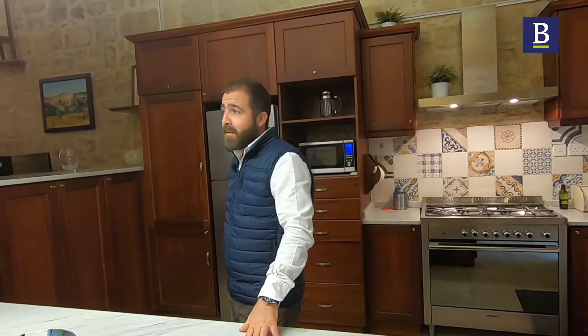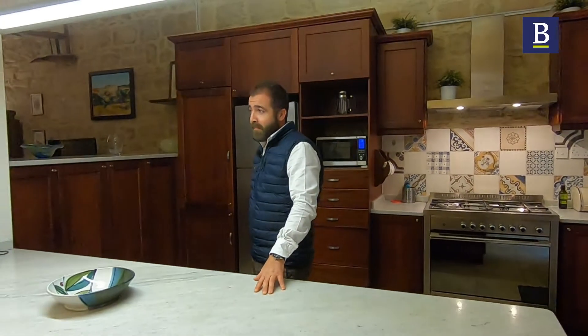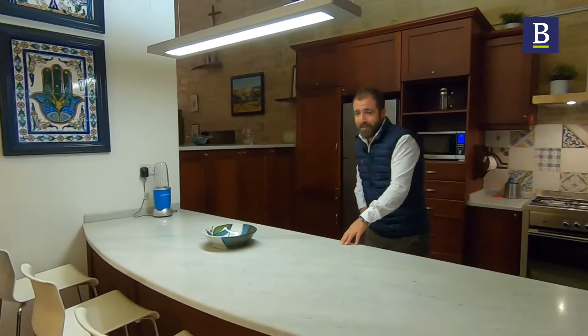The best of both worlds. I think I need to see this other room. I can't wait — let's move there.